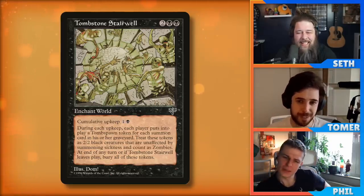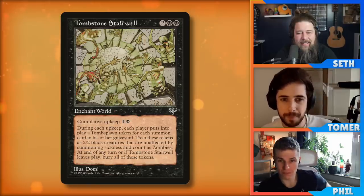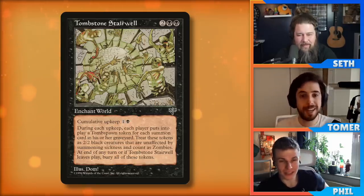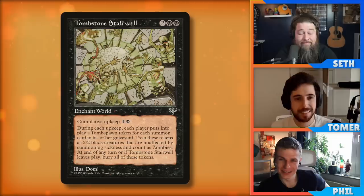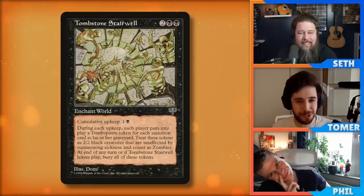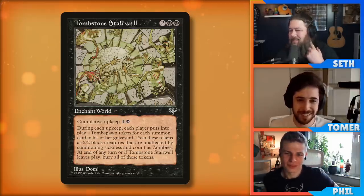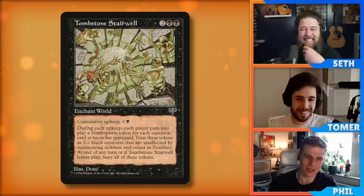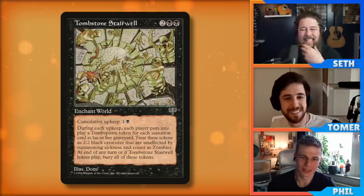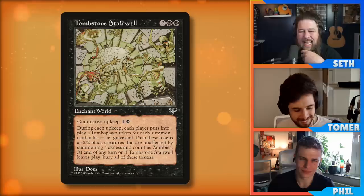This is happening every single turn a bunch of times. If you have a bunch of death trigger effects, across an entire turn cycle you're going to be swimming in death triggers — that's what makes it so low-key powerful. It's also on the reserved list. Cumulative upkeep means first upkeep you pay two, second upkeep you pay four. But usually when you play Tombstone Stairwell, the game is over in like two turns — if it sticks around, your Blood Artists are going to murder them. That's the main thing with Tombstone Stairwell.